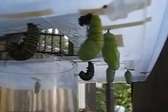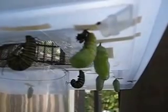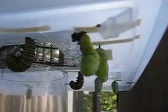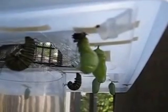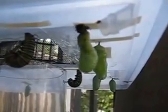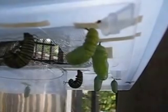This was a caterpillar in a J-shaped position. It just molted its skin and now it's wiggling around trying to get rid of that black blob on top, which is the covering that was once its skin. There we go.